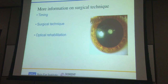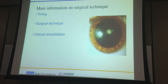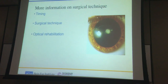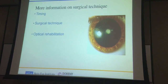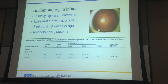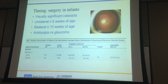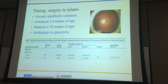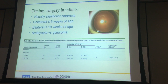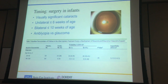Regarding surgical technique, the three main areas we've learned from clinical studies are: timing of surgery, surgical technique and instrumentation, and options for optical rehabilitation. First, talking about timing — even before discussing infants with visually significant cataracts, an important concept is that not all children with cataracts require surgery. For example, a child with aniridia who has a cataract doesn't necessarily need immediate surgery. Certainly that can wait a little longer before we think about operating.